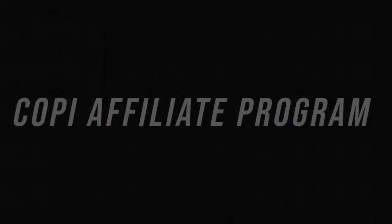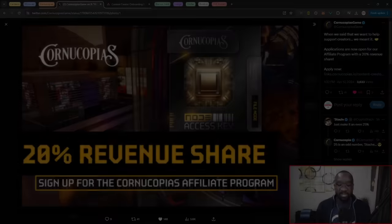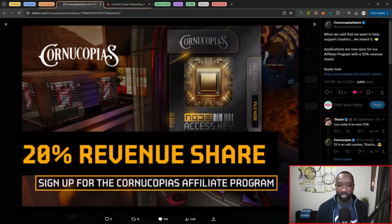That wraps it up for MinSwap updates. Next, we've got an update surrounding Cornucopius. The KOPI team recently upgraded their tokenomics and announced they're moving over to Base, which did create a little bit of FUD. However, all of that aside, they now have a content creator affiliate program. Whether you're on YouTube, X, Twitch, TikTok, or whatever platform — if you have reach and want to earn from pointing people to the Cornucopius marketplace, you can sign up for their 20% revenue share program.